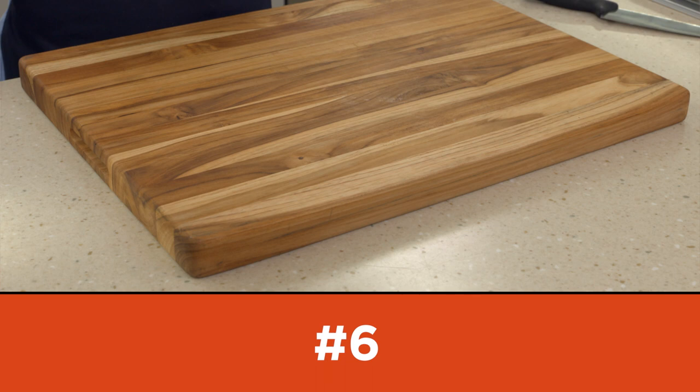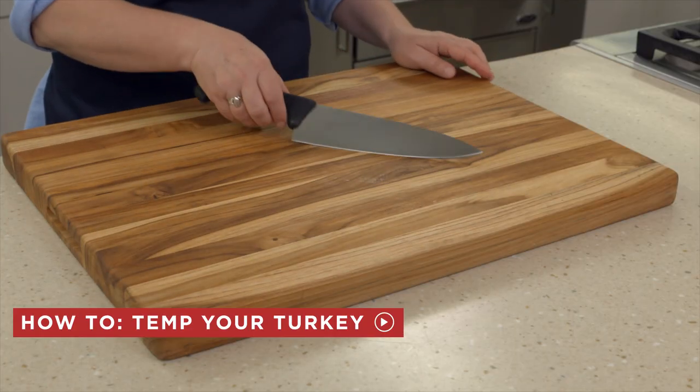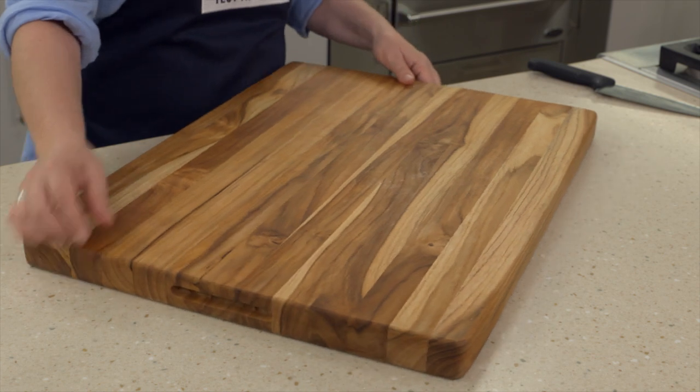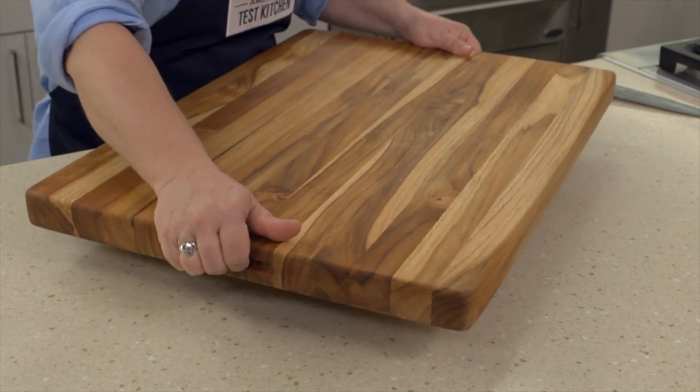Number 6 on our Top 10 list is the Pro Teak Edge Grain Cutting Board. Everyone needs a great cutting board, and this one's roomy at 18 by 24 inches. It's knife friendly and exceptionally durable. Teak wood resists warping and cracking, shows only minor scratches after plenty of cutting, and never seems thirsty or dried out. And despite its heft, it's easy to lift and clean, thanks to handholds on each end. For $89.95,